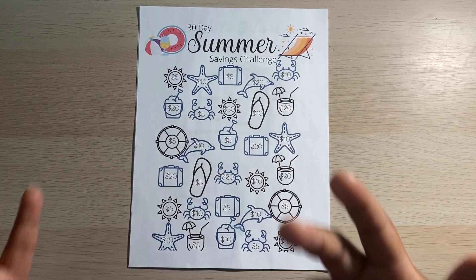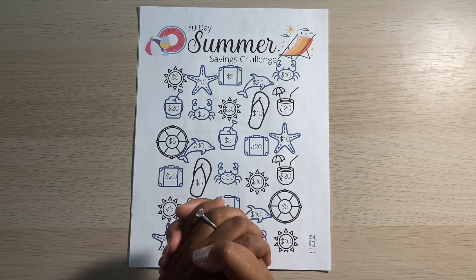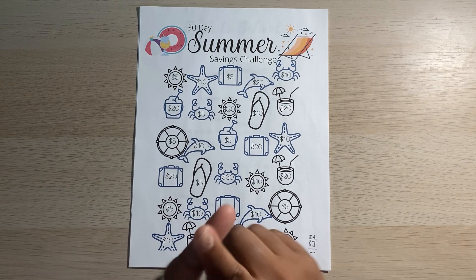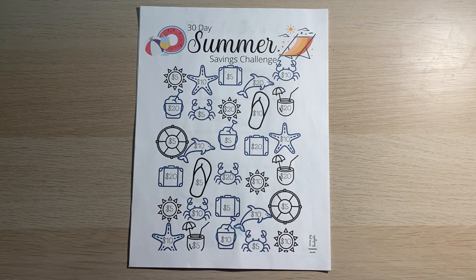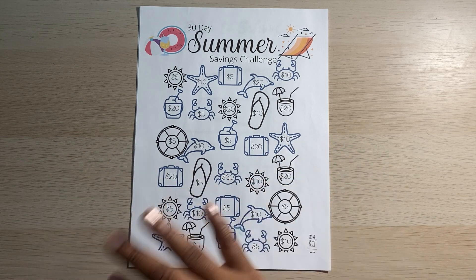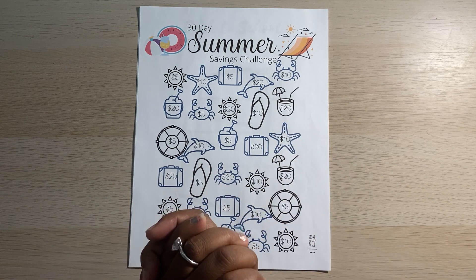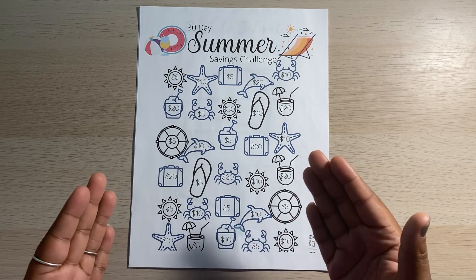Hey friends, welcome or welcome back to my channel. If you're new here, welcome. My name is Shadavia and this is O'Sheet Budgets where we talk about all things money, budgeting, and savings related. If you enjoy budgeting content like Budget With Me's, cash stuffing, savings challenges, then go ahead and hit that subscribe button and turn on the notification bell so you don't miss any of my future uploads.